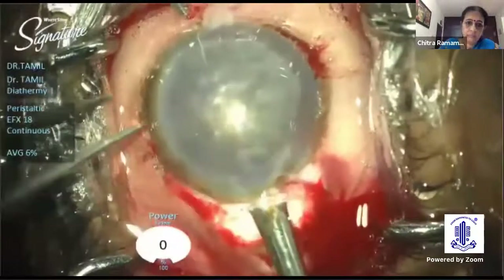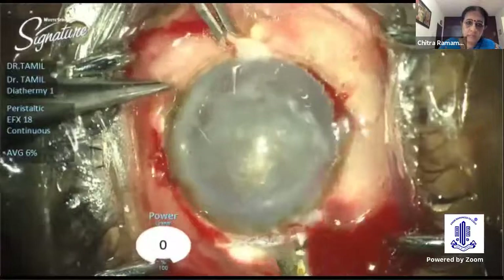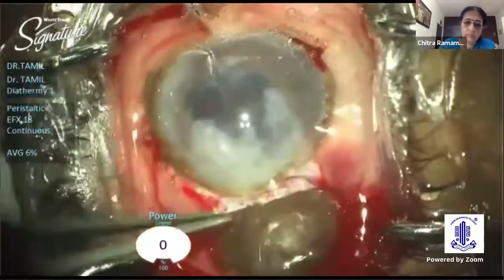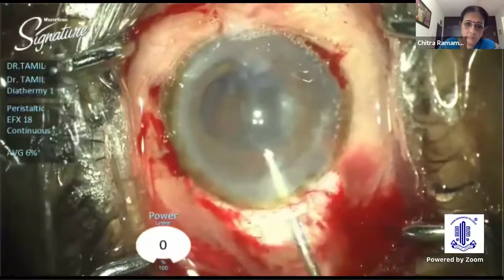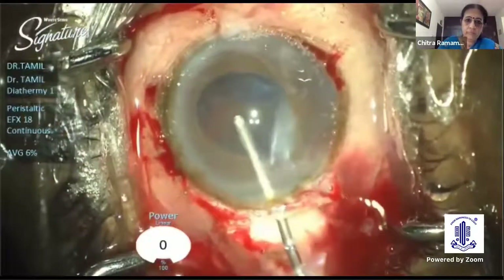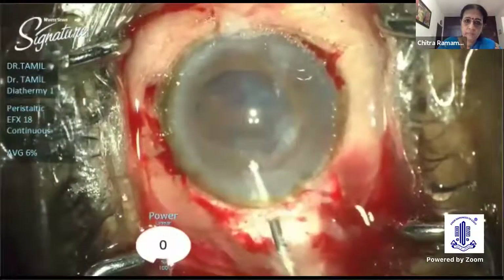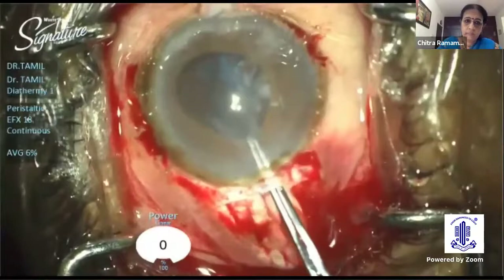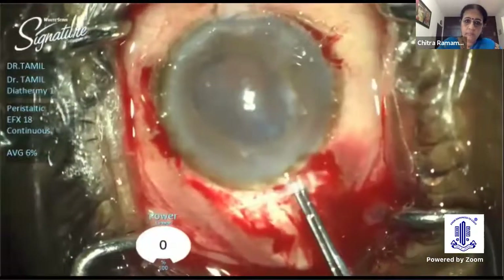The nucleus was really hard. Once the nucleus was delivered, I cleared the anterior chamber of the loose cortical matter and then I could see the bag was crumpled. After removing the bag, I decided that iris fixation is a good option and it will provide good long-term outcome. I noticed minimal vitreous disturbance and decided to do an anterior vitrectomy.